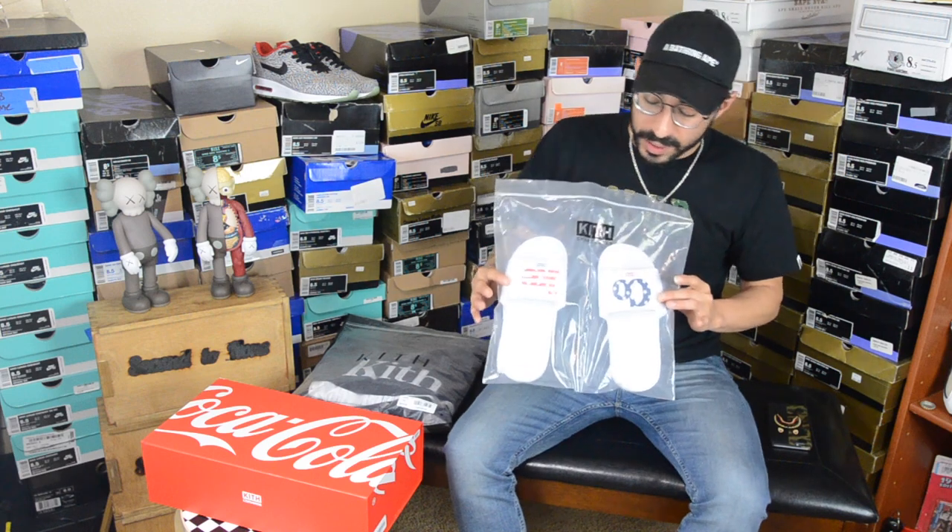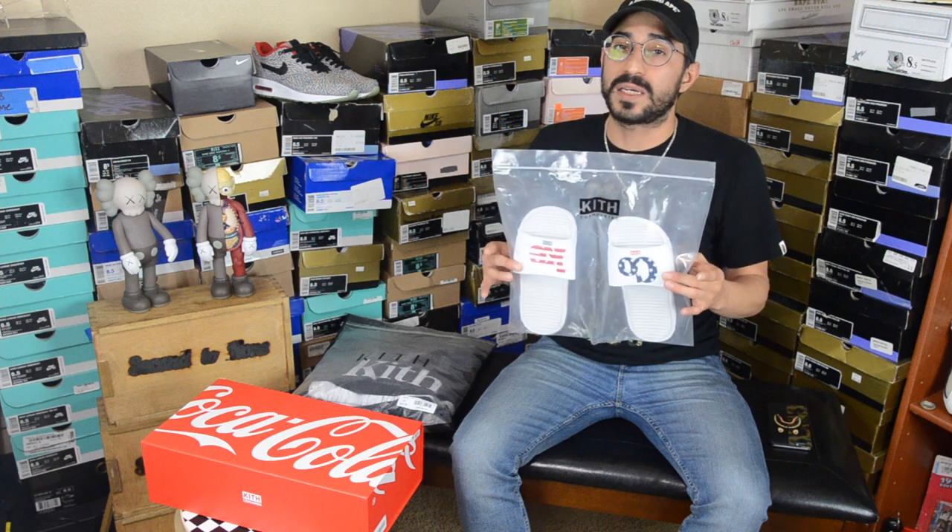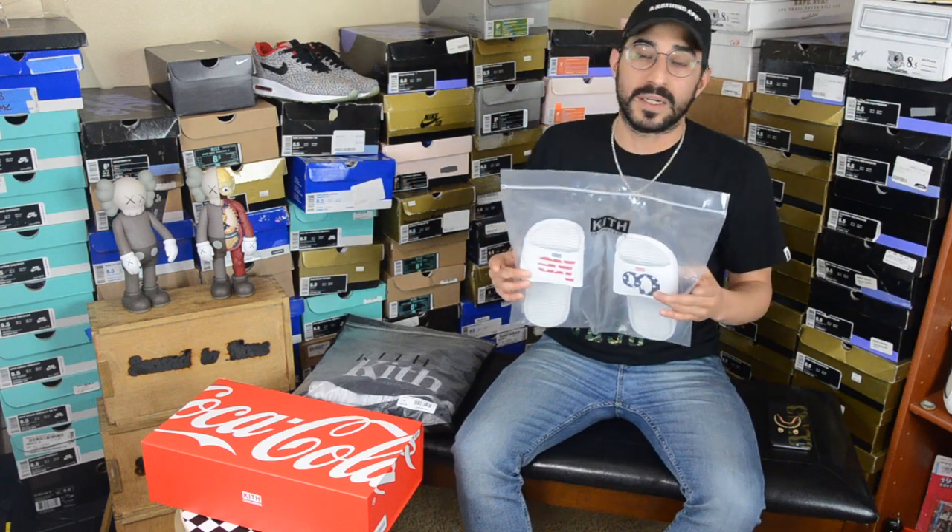These Coca-Cola slides will be available for $150. You can catch them on the website secondandnone.store or Instagram secondandnonetx.